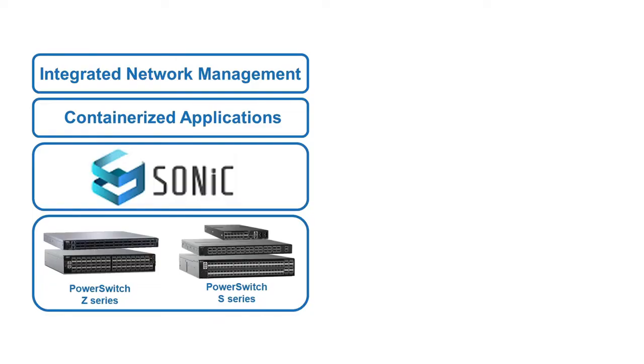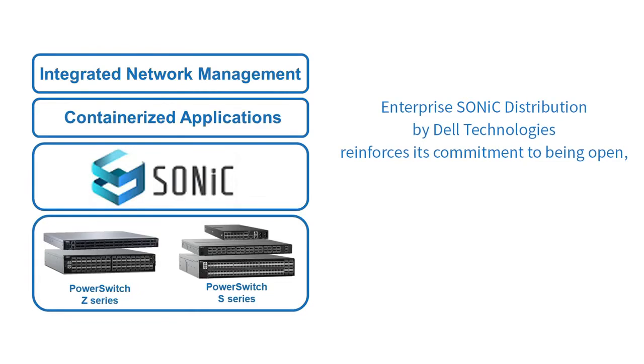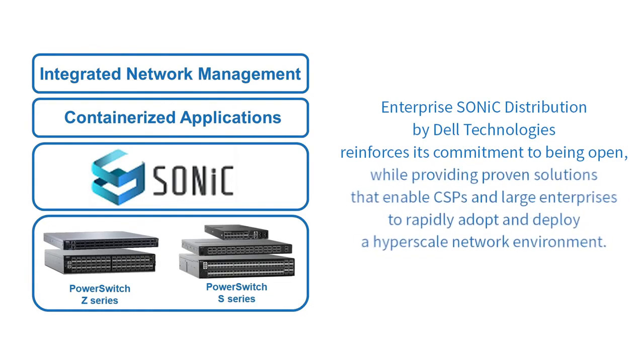There has been massive growth in the cloud over the last decade, and as a result, cloud service providers and large enterprises deploying on-premises clouds must be prepared to scale their network environments in a cost-effective and operationally efficient manner. Accordingly, fully supported and hardened open solutions can help drive this process. Enterprise SONIC distribution by Dell Technologies reinforces its commitment to being open, while providing proven solutions that enable CSPs and large enterprises to rapidly adopt and deploy a hyperscale network environment. It delivers 24x7 global support for all SONIC applications and services, plus a dedicated roadmap, and can even supply the network hardware, all in one package.